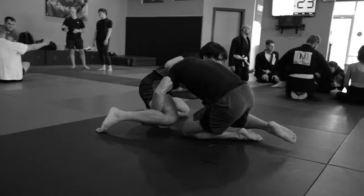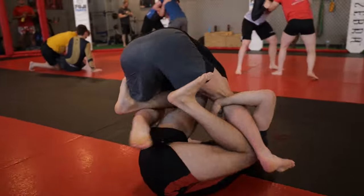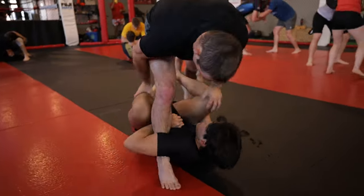Now don't click off just yet — I'll stand back up later in the round and things will get a lot more interesting. But for now, I do what any other jiu-jitsu guy would do against a wrestler and go for leg locks.